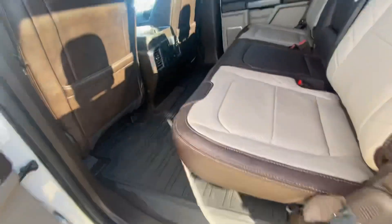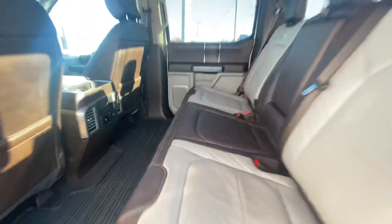You do have nice leather seats all the way through. You also have the heated seats and the power outlets in the back.